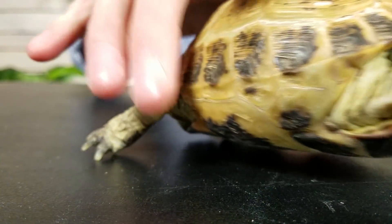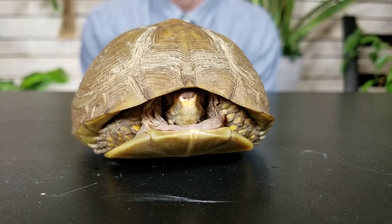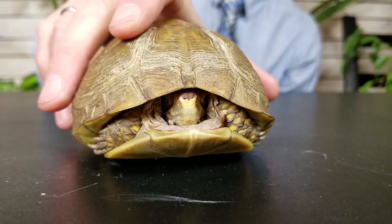I have here two shelled reptiles, and they look very much alike and they live very similarly, but only one of them is actually a tortoise. So understanding the real differences between tortoises and other turtles is maybe not as straightforward as you think.